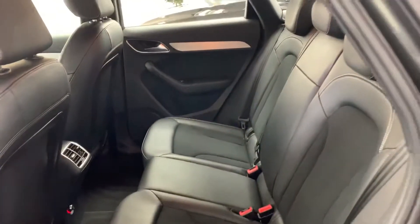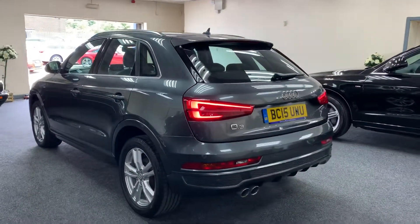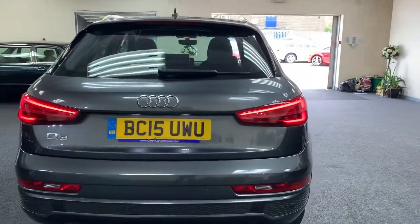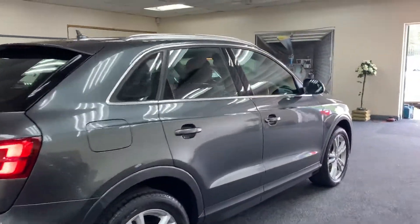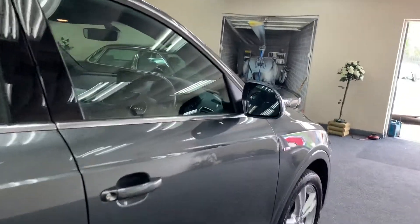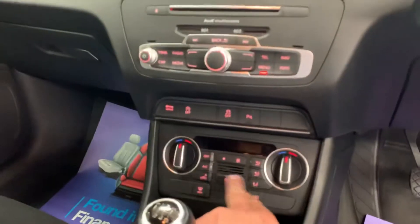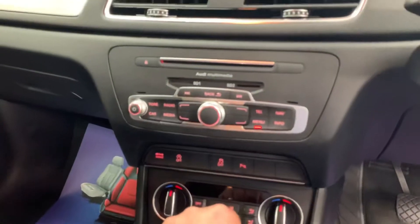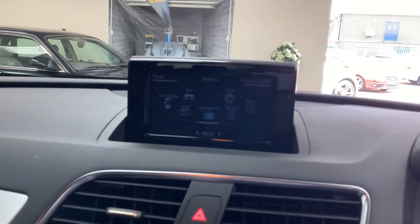The car is in great condition throughout, as you'd expect for a 3 year old car. It has parking sensors, climate control, air conditioning. It's a 6 speed manual with Audi drive select and the MMI system.